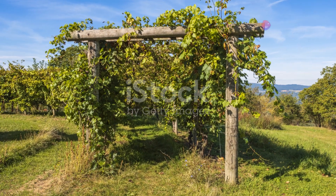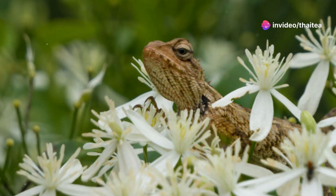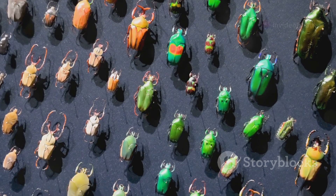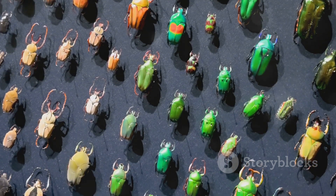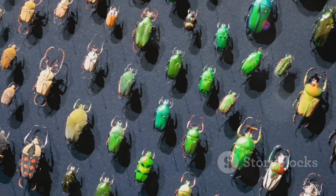So next time you're out exploring Germany's beautiful landscapes, take a moment to look a little closer. You might just discover a hidden world of wonders right under your feet. Not only will it enrich your experience, but it will also give you a deeper appreciation for the incredible diversity of life that shares our planet.